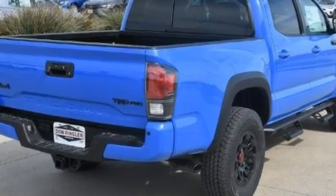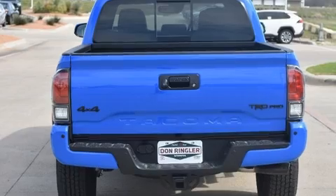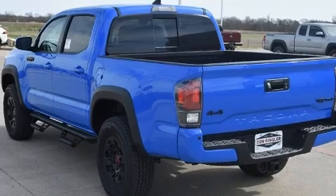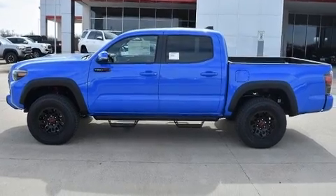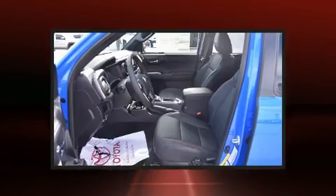Toyota prioritized comfort and style by including variably intermittent wipers, a built-in garage door transmitter, skid plates, lane departure warning, and a blind spot monitoring system. Features such as automatic climate control and leather upholstery prove that economical transportation does not need to be sparsely equipped.